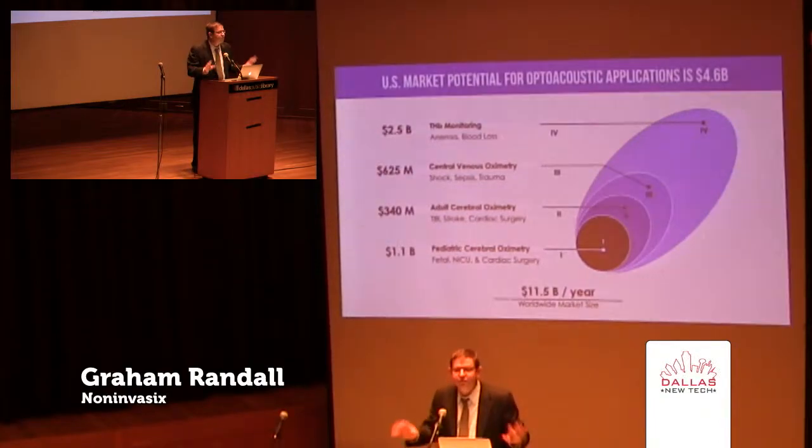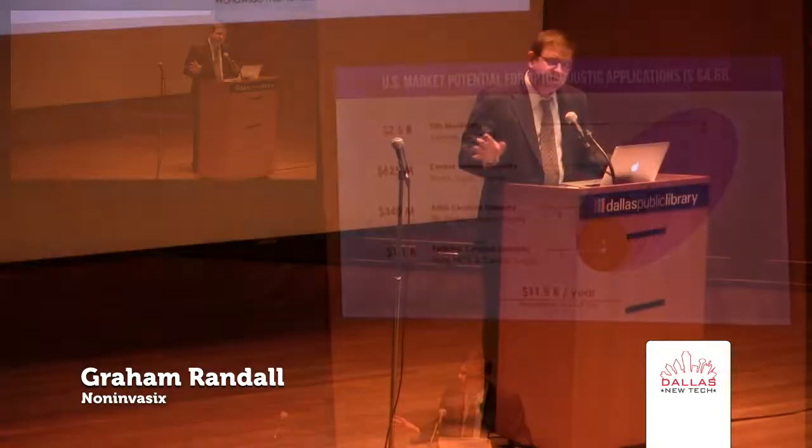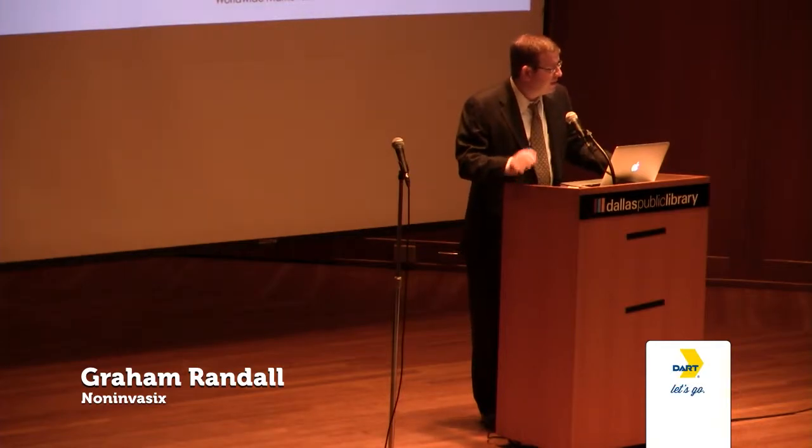Our market estimates for just the areas where pulse oximetry is deficient represent a nearly $5 billion market in the United States and nearly $12 billion worldwide. We're starting in pediatrics — labor and delivery and the NICU — because there's really no competition at all in that space. Then we're expanding into adult cerebral oximetry, traumatic brain injury operations, and cardiovascular surgeries. Then we can go into central venous oximetry to diagnose shock and sepsis. And the largest market opportunity is total hemoglobin monitoring — the most commonly ordered blood test today — which we can do noninvasively and continuously. We think this has the potential to be the next vital sign.